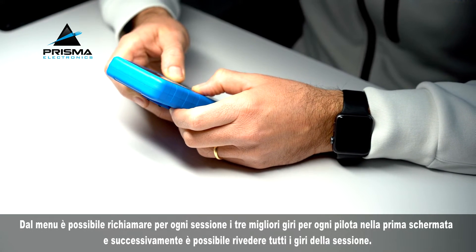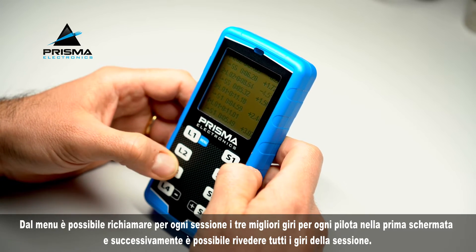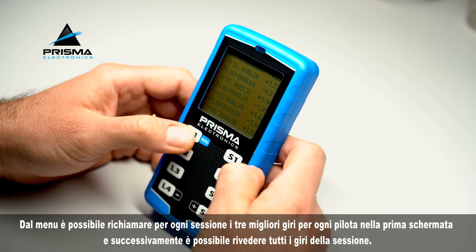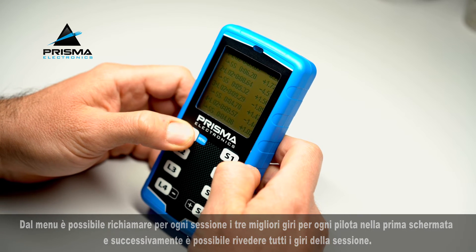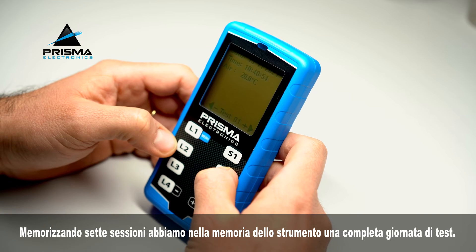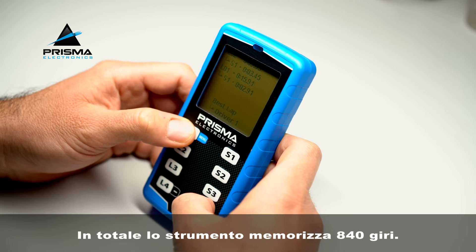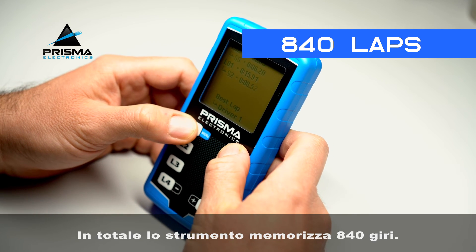From the menu it is possible to recall, for each session, the three best laps for each racer in the first screen, and then it is possible to review all the laps of the session. By saving seven sessions, we have a complete test day in the memory of the instrument. In total, the instrument saves 840 laps.